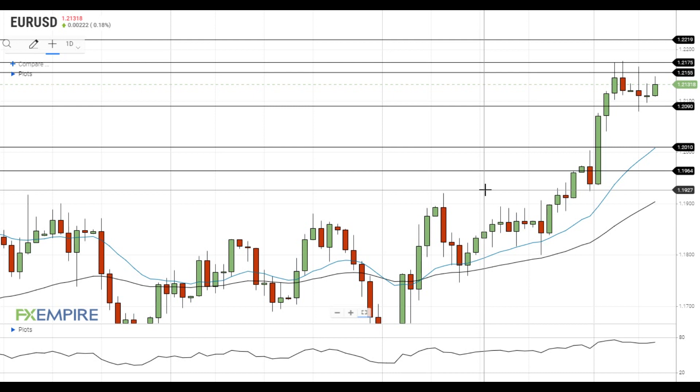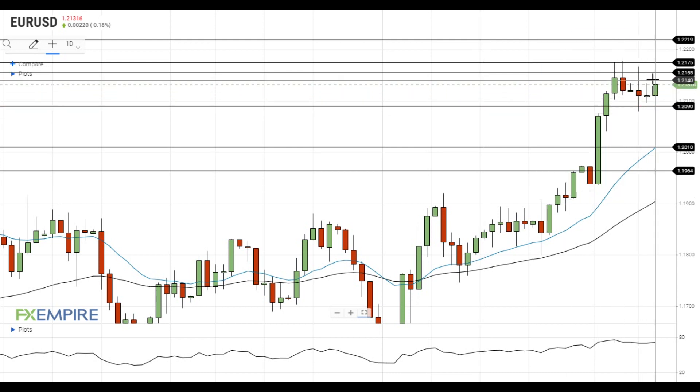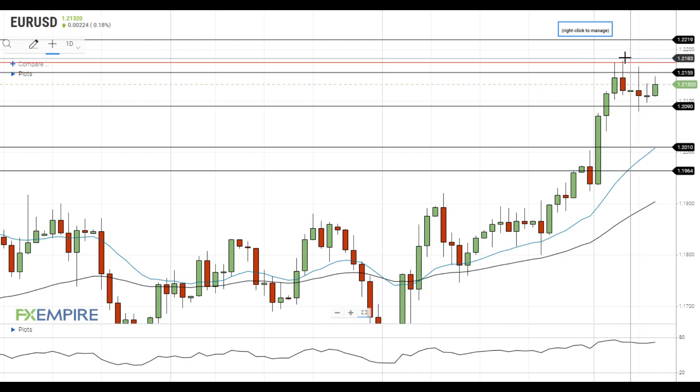Hi, this is Vlad from FXEmpire. Eurodollar is currently moving towards the nearest resistance level at 1.2155. If EURUSD gets above this level, it will head towards the next resistance at the recent highs at 1.2175.